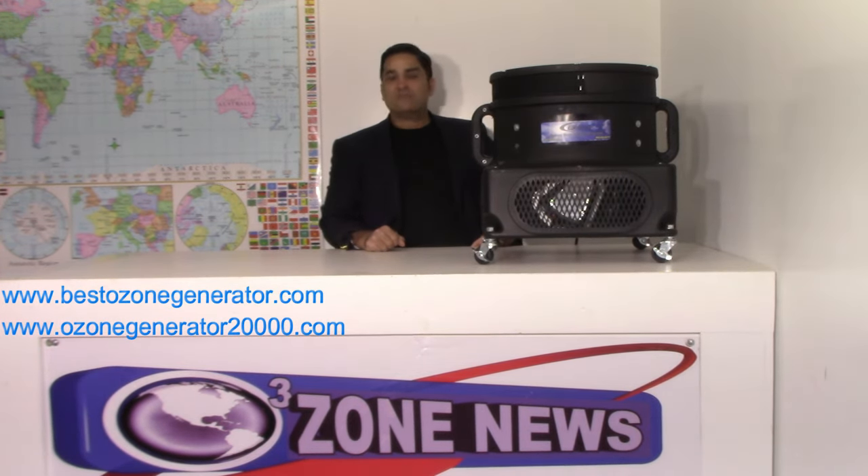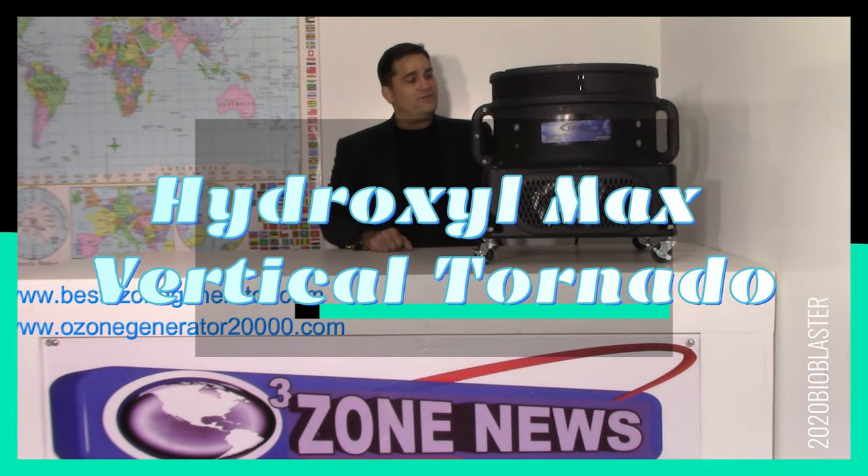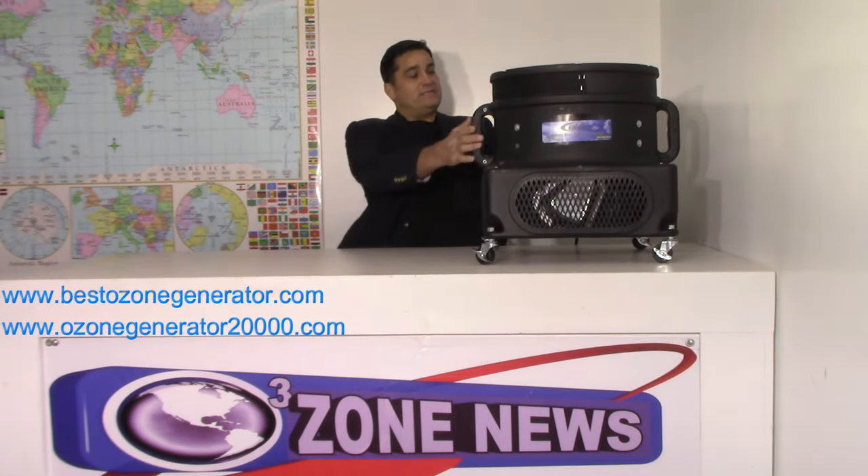This is the single-bulb unit. We also have a two-cell unit, both at 3,000 and 5,500 cubic feet of air a minute. It is a monster.